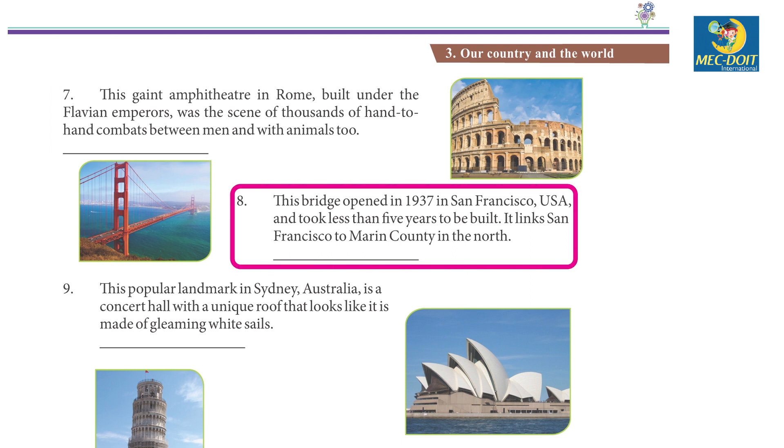8. This bridge opened in 1937 in San Francisco, USA and took less than five years to be built. It links San Francisco to Marin County in the north. Golden Gate Bridge.